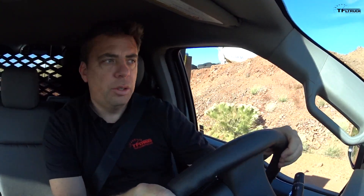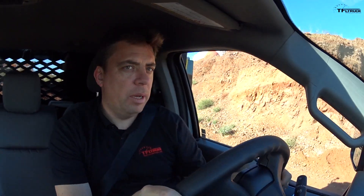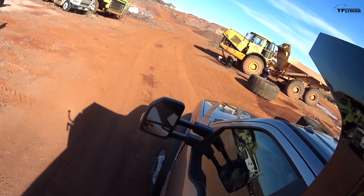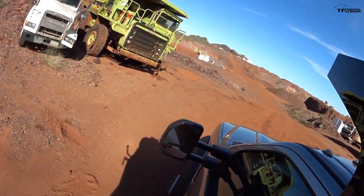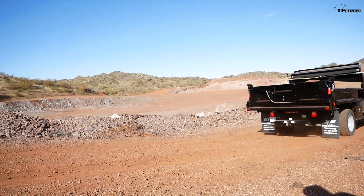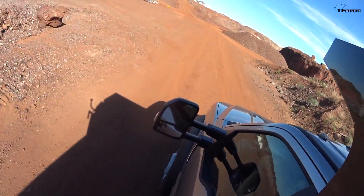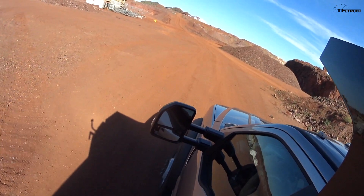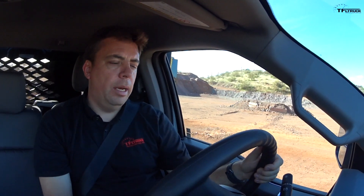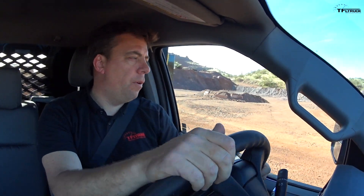This is a proper dirt construction-type environment, and the suspension especially with the extra weight is working quite well. Of course these trucks need to be loaded for them to actually ride properly and deliver the proper power. I'm running in tow haul mode and it's shifting between third and fourth gears.